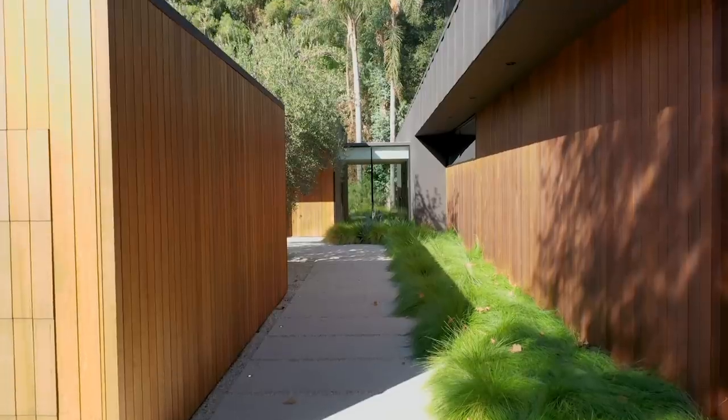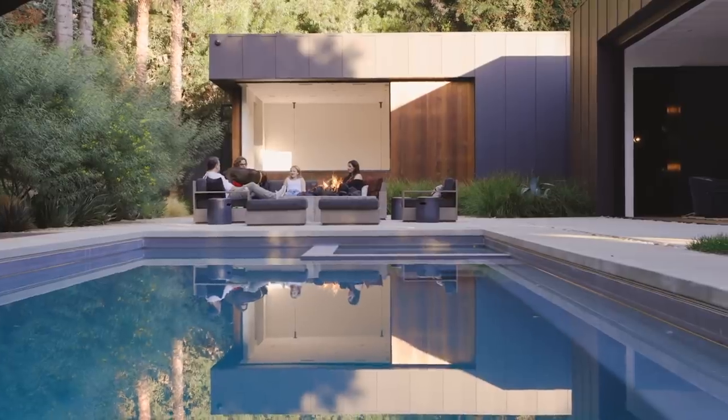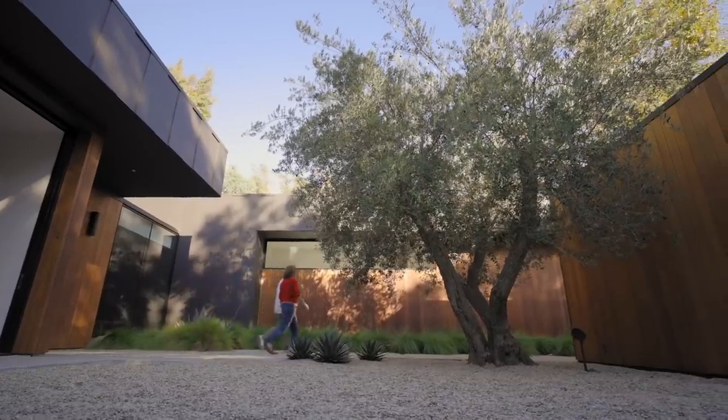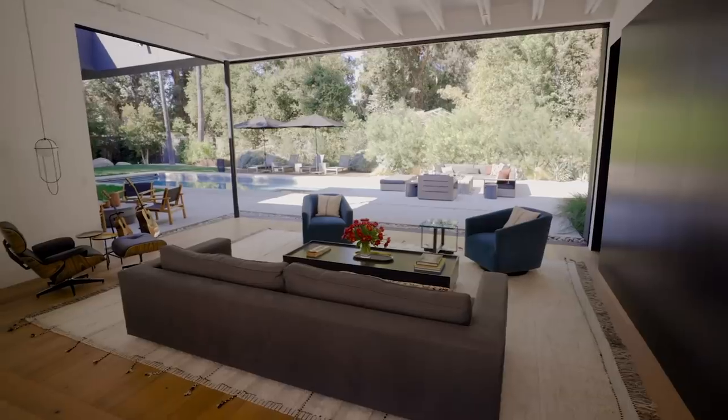Everything in the house is these beautiful, sort of monolithic structures that hold their own. These pavilions hold their own, but they're completely open and connected. That feeling just has so much presence. With all that weight, there's also this amazing airiness. And that's really the beauty of this house.